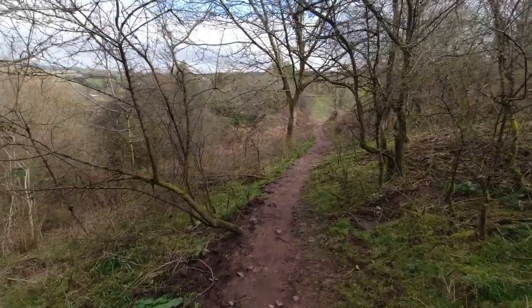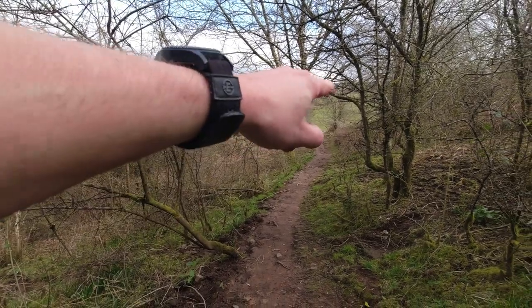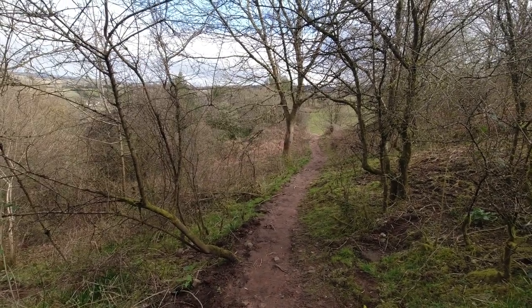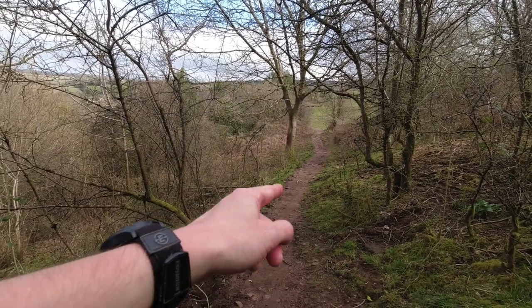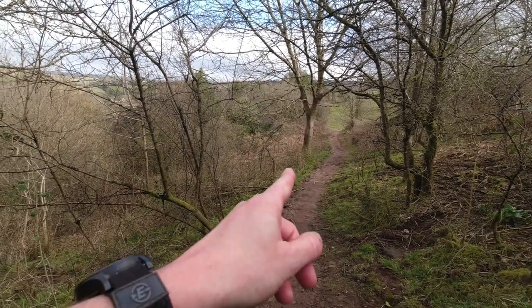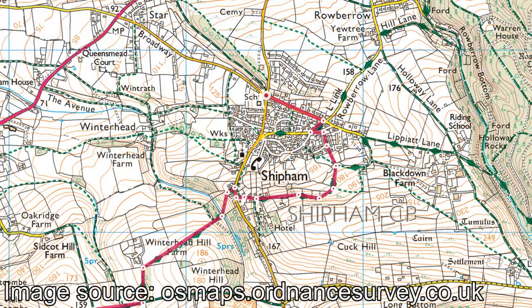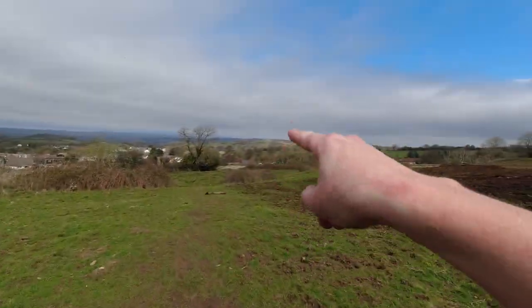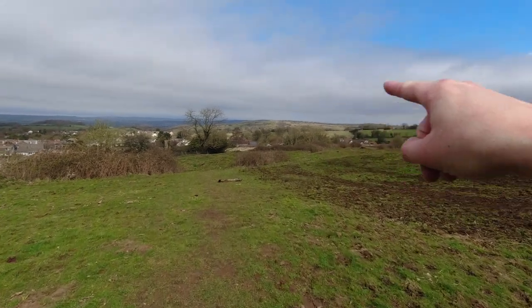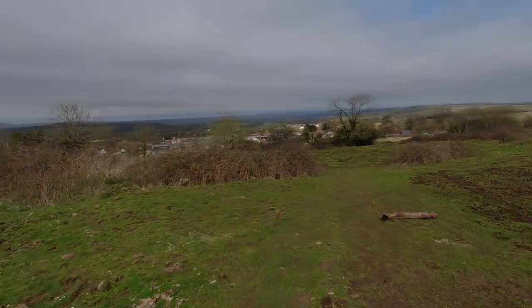In this next field, for some reason the Mendip Way skirts around the outside like that. There's also a right of way going straight across — I don't know why you can't just take that one instead, but we're going left to follow the Mendip Way. Back through Shipham, I'm going to find somewhere for lunch and begin my journey back to Bleeding Hill. Straight ahead now you can see Dolbury Warren, one of my favourite Iron Age hill forts.